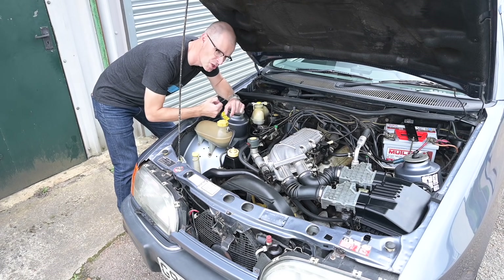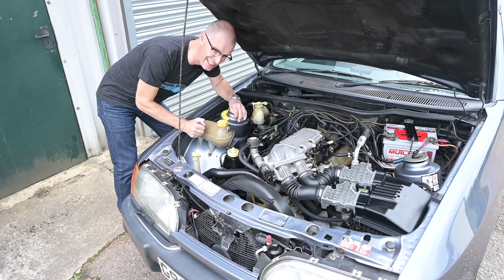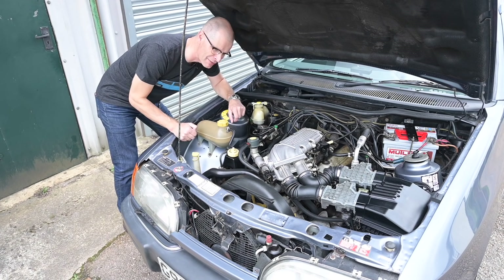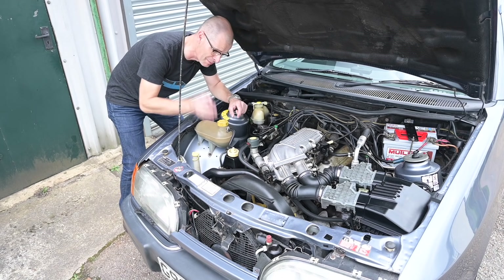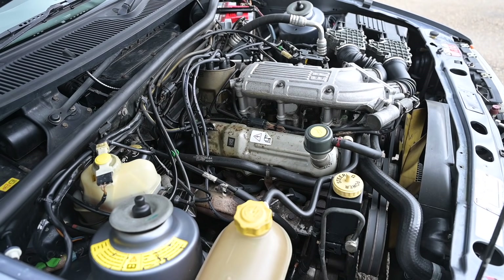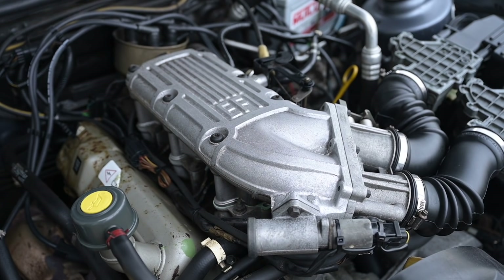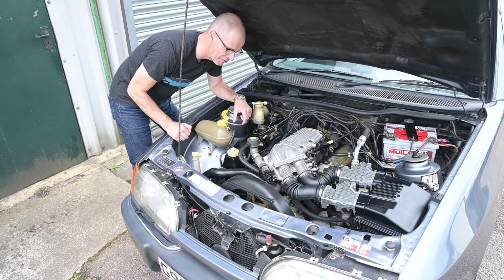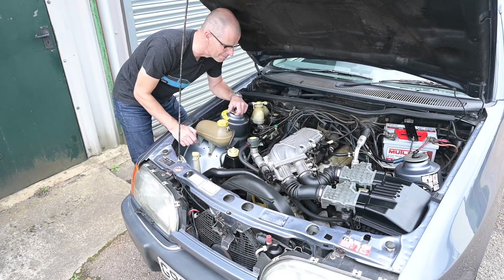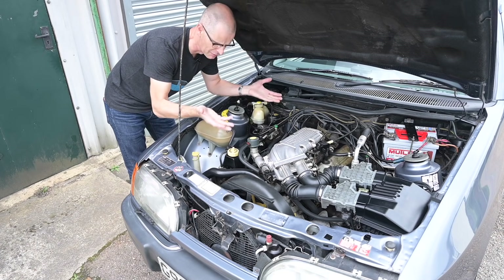On a car made almost entirely of good bits, the engine is one of the good bits. Originally it was a Cologne 2.8 V6 with Bosch K-Jetronic mechanical fuel injection — which can be a bit of a nightmare; when it works it's fantastic, but when it goes wrong you're in for a world of pain. However, the car was updated to the 2.9 litre V6 Cologne, this time with EFI — electronic fuel injection — for more reliability, stability, and a bit more power.